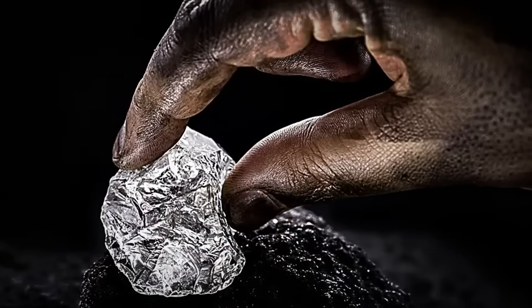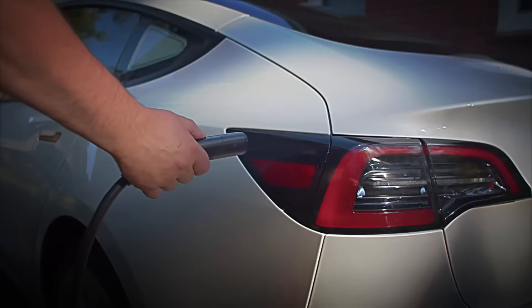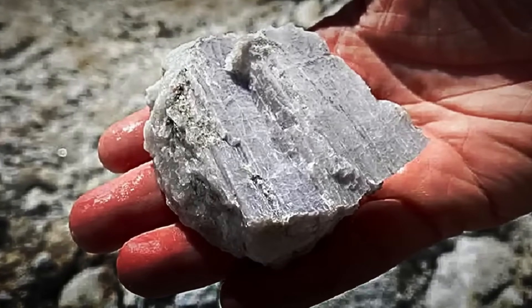Every year, the mining industry produces over 100,000 tons of lithium worldwide. It's known as the Earth's white gold, and without this metal, mobile phones, computers, and electric cars simply wouldn't exist. But how can this element give life to almost everything we use daily?